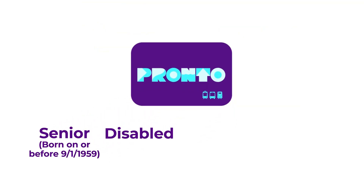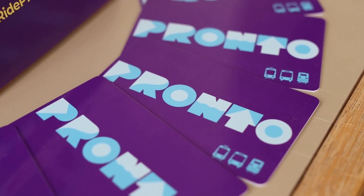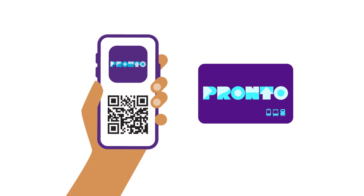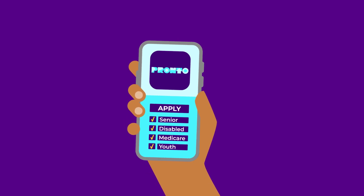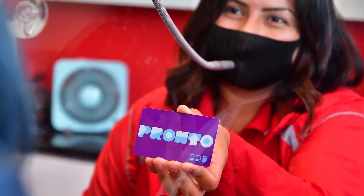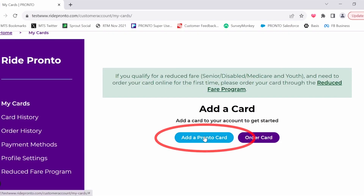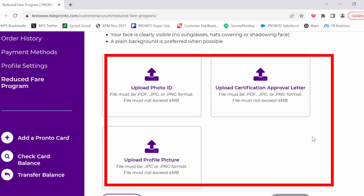Are you a senior, rider with a disability, Medicare recipient, or youth? If so, you may be able to apply for a reduced fare Pronto card online. The Pronto reduced fare online application allows people who qualify for a discounted transit fare to submit their proof of eligibility documents online, rather than having to go in person to the MTS transit store or NCTD customer service locations. This video will outline the steps for using the online application to apply for a reduced fare.